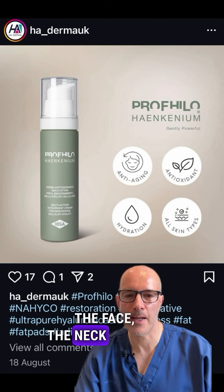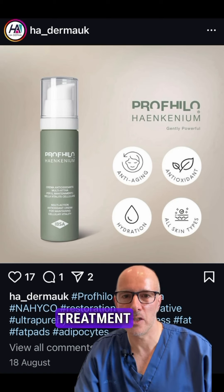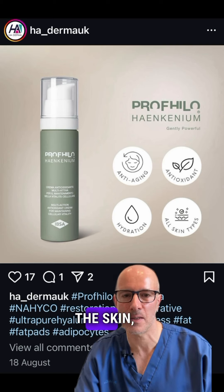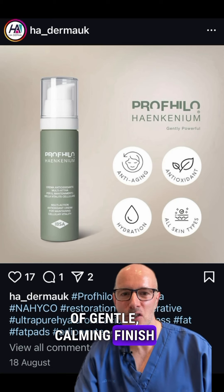The face, neck, and body can also be treated with Profilo. After the treatment we apply Profilo's calming cream with calming herbal extracts, also with hyaluronic acid in it, which absorbs through the skin, giving a gentle, calming finish after the treatment.